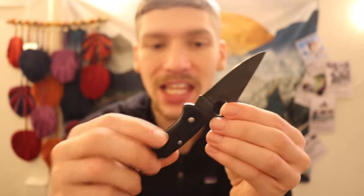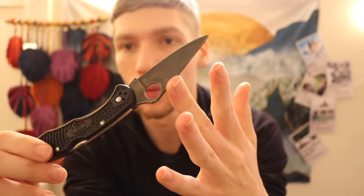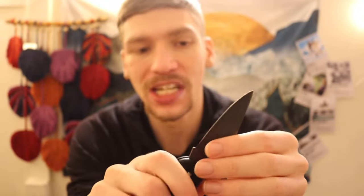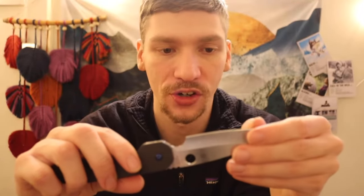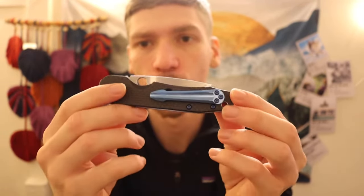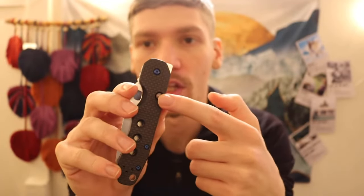Next is the Spyderco Delica IV in K390 that I blued, giving it a nice forced patina. It's just a good old-fashioned Delica IV — hard to go wrong. After that is the Spyderco Smock in CPM S30V — a good overall workhorse. I really love the Smock; it carries so well. I customized it with blue hardware and a purple lock bar button — a little bit customized, a little bit cool.